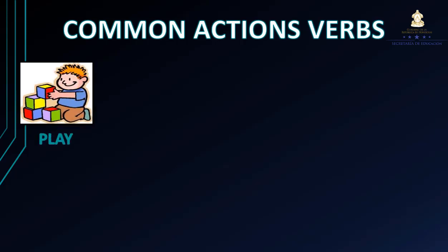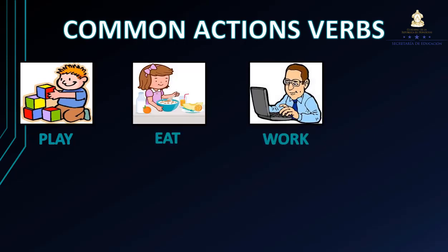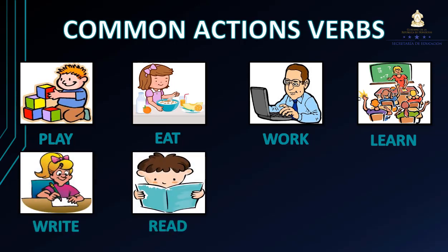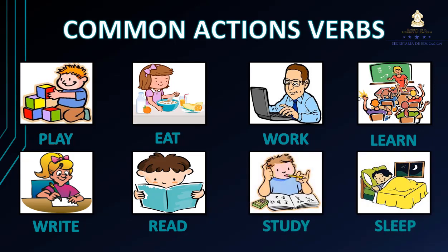Play, eat, work, learn, write, read, study, sleep. Vamos a arrancar este tema con estas acciones o verbos comunes que utilizamos en la vida cotidiana.